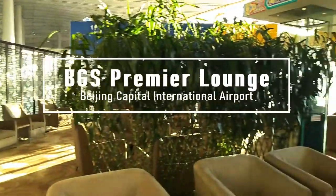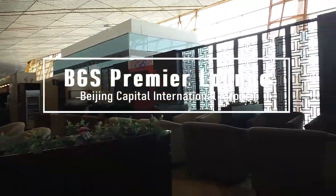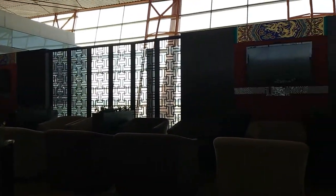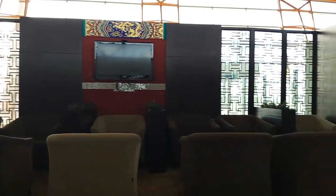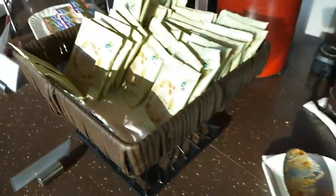This lounge is accessible to everyone. It is located near boarding gate E19, just outside the security check and customs inspection. You can enjoy a variety of food and beverage options.